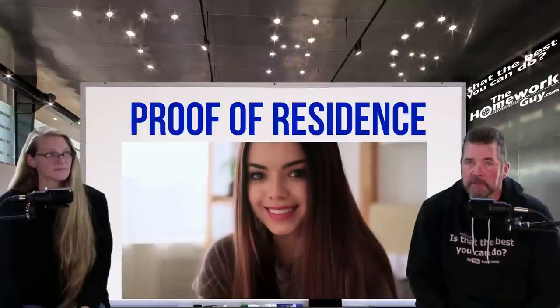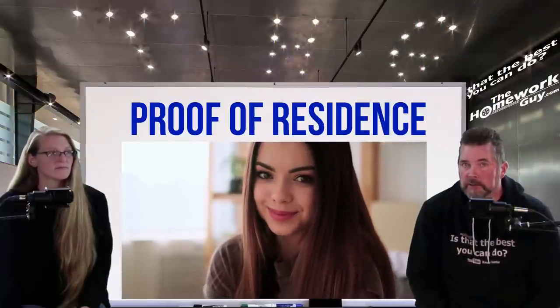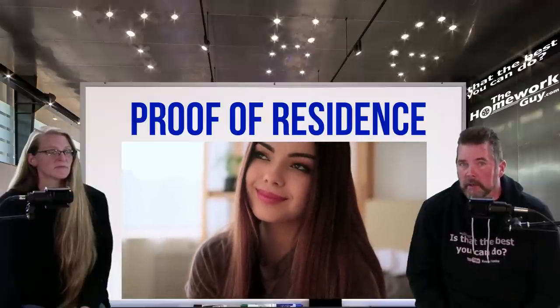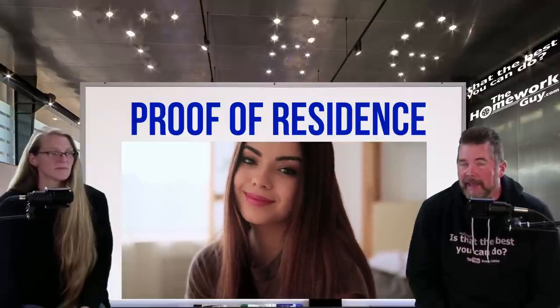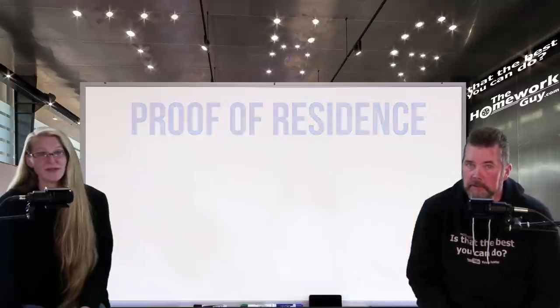Proof of residence: acceptable proof of residence for car loans may include a driver's license, utility or insurance bills, mortgage or lease statements, and bank or credit card statements. Generally, any mail that has your name and address on it proving you live where you claim to will do.